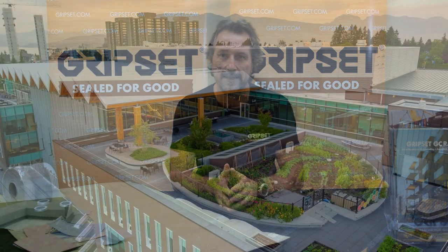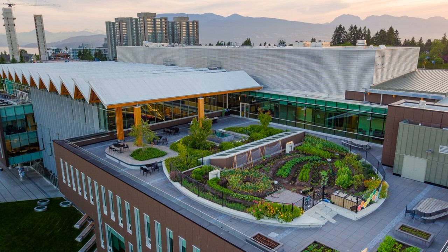Thanks again for joining me on Sealed for Good. Today we're talking about a topic which comes up a lot with both waterproofers and building designers, and that is roof gardens. They are becoming a lot more popular now. For the last 15-20 years we've seen the growth of them in commercial buildings particularly with designers and architects, but we are starting to see them now in larger domestic dwellings, taking place over conventional builds.